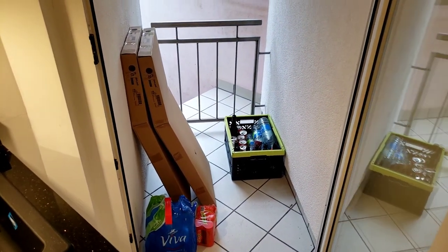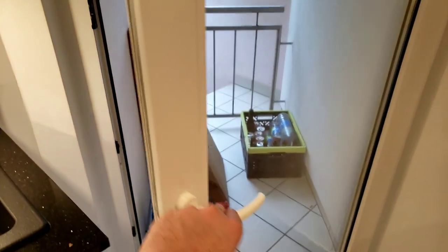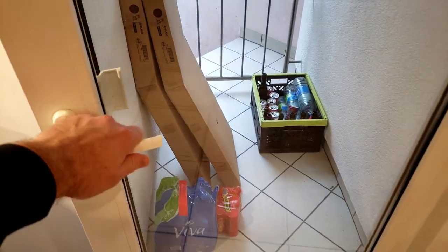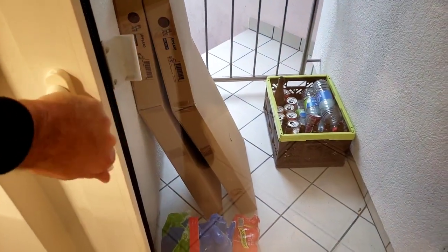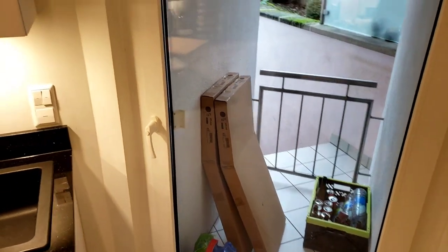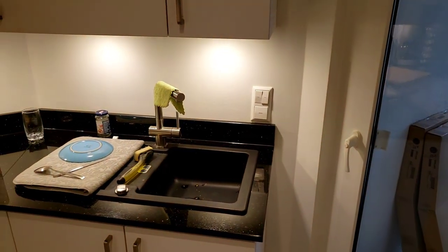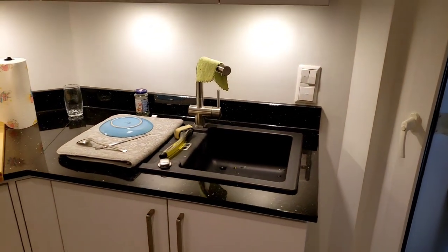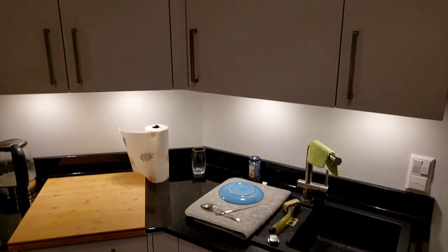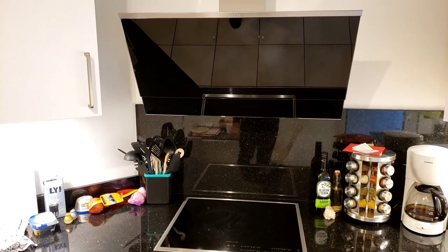Out here we've got a second balcony, and here we have some of our refrigerated goods outside as well as the last of our IKEA furniture that we haven't put together yet — those are outdoor chairs we still need to assemble, but it's just been too cold to go outside. I'll do a quick panorama here.